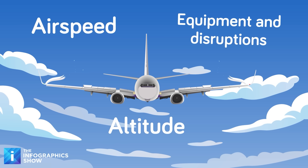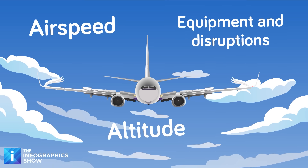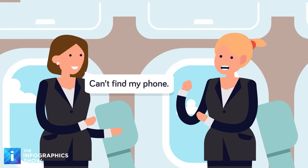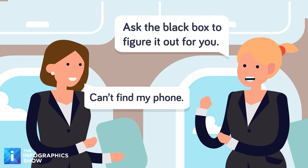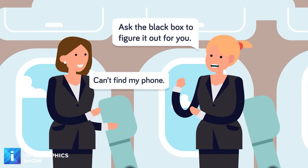The flight data recorder can pick up not only things like airspeed, altitude, and every piece of equipment on the plane, but it can also record disruptions on the plane. It's pretty common for flight attendants to joke that the black box will be able to tell if anyone still has their cell phone on at takeoff — but if anything actually went wrong because of that, chances are the passenger responsible wouldn't be around to answer for it.